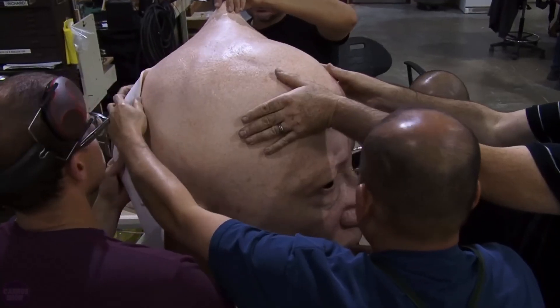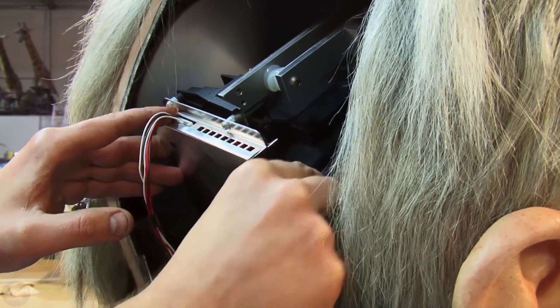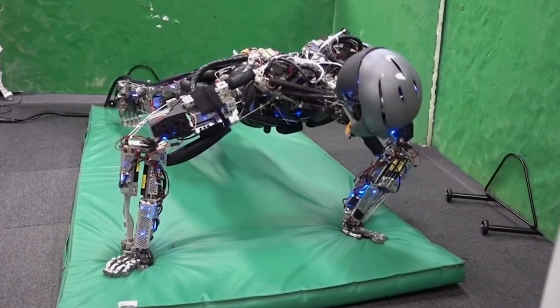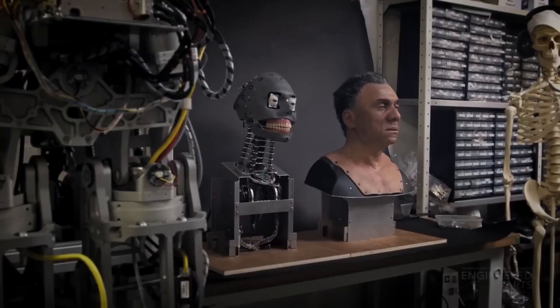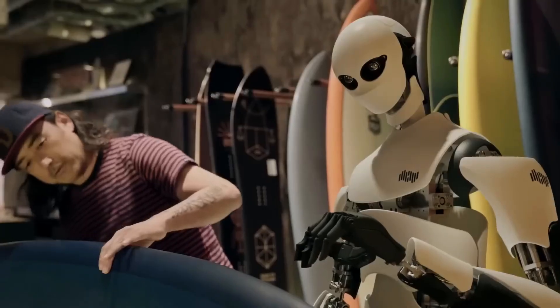Combining robotics and 3D printing, people are pushing the boundaries of their capabilities every day, and humanoid robots are a wonderful example of this. Humanoid robots are created to represent or simulate the appearance and actions of humans in various ways. Every day, experts work on developing new robotic systems, aiming to make them as lifelike as possible.